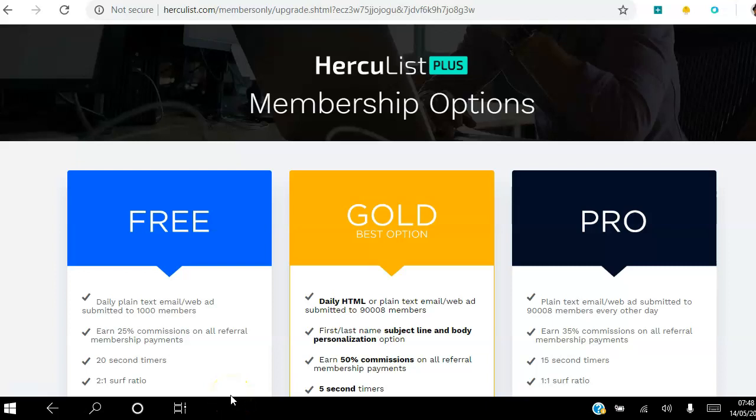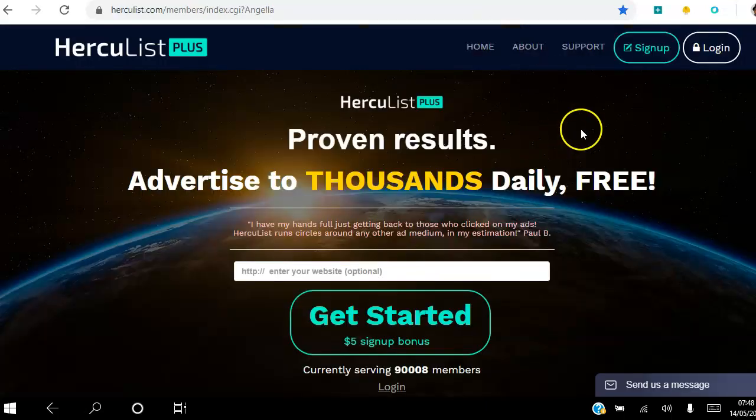Hello there and welcome. In this video I am going to break down the different membership options available with the new and improved Hercules Plus. Hercules Plus is an online platform which you can use to advertise your affiliate marketing or network marketing business to thousands of people daily. You can get started for free — if you click the link in the description you will get a five dollar sign-up bonus.